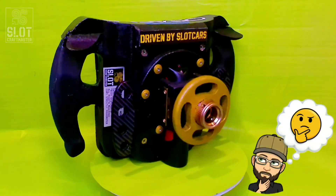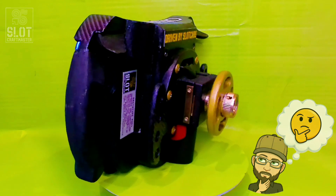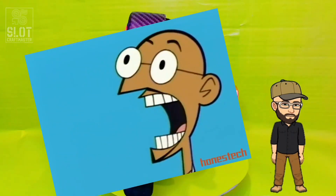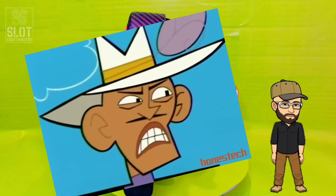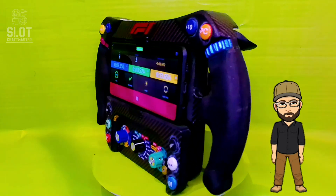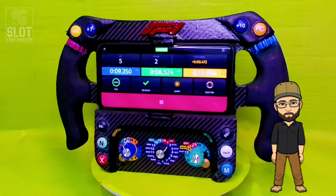Now you might be wondering how to actually create this project. After all, this is a DIY channel. The truth is, I can't give you a step-by-step guide. This character is not me. You see, I made this prototype without any plans or templates, which means it has some minor imperfections. However, I learned a lot from the process, and I'm confident I can fix those flaws.